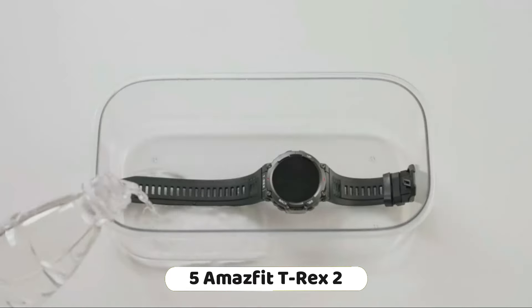The Amazfit GTS4 Mini smartwatch is a versatile and feature-rich fitness tracker designed for users looking to track their daily activities and improve their overall well-being. Its combination of built-in GPS, heart rate monitoring, exercise modes, and Alexa integration make it a strong contender in the fitness smartwatch market. It offers compelling value for its price, providing advanced features typically found in higher-end smartwatch models.